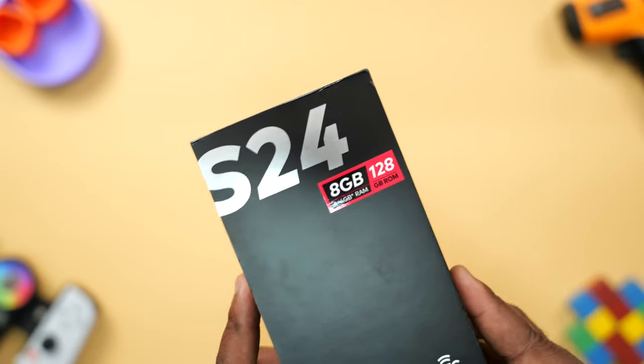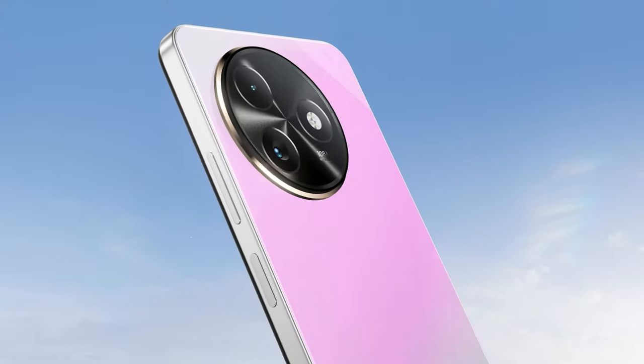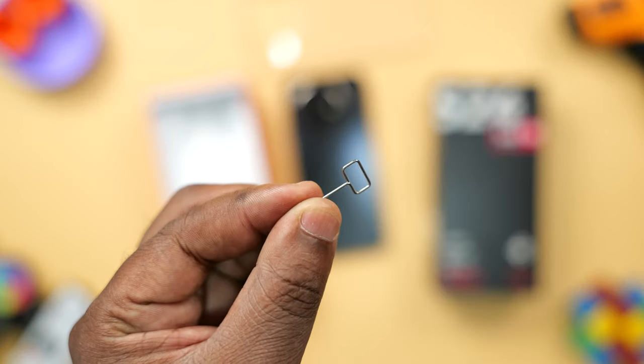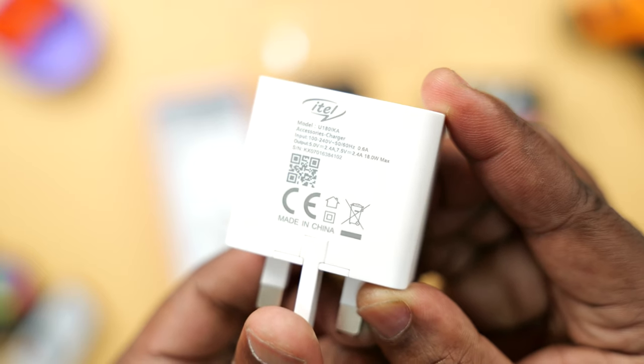Checking out what it comes with in the box, the S24 comes in different colors — there's even a version that changes color. The one I have here is the Starry Black. You get a TPU case, a SIM ejector tool, a USB Type-C cable, and an 18W fast charger.